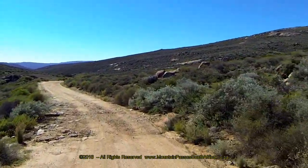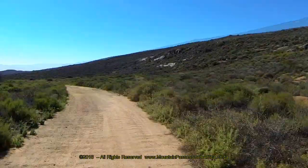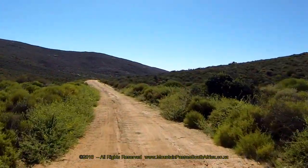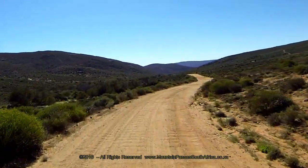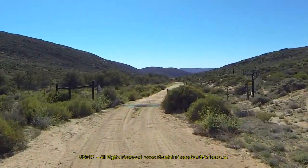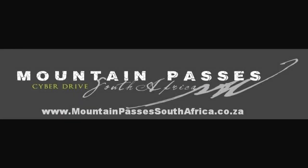The road now follows the eastern side of a small stream, and another minor road forms a wide junction at the 3.9 kilometre point. Continue straight on, and even though it feels that speed can be increased here, be wary of severe corrugations, soft sand and some wash-aways. After a few more easy curves, the end of the eastern side of the pass is reached at a cattle grid adjacent to a few farm buildings on the right.